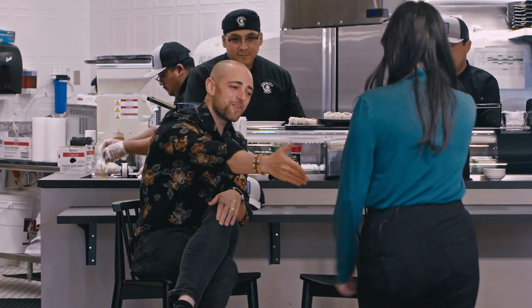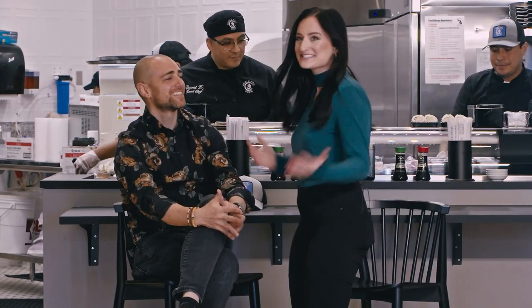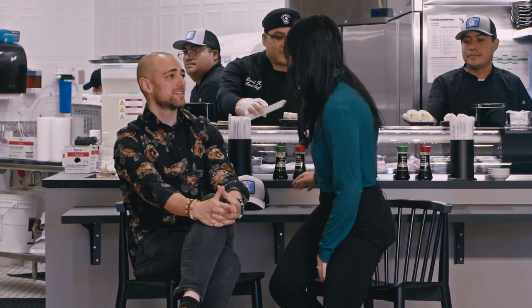Hi, Samuel. Nice to see you, Regan. Nice to see you again. This is amazing. Tell me about the second location.